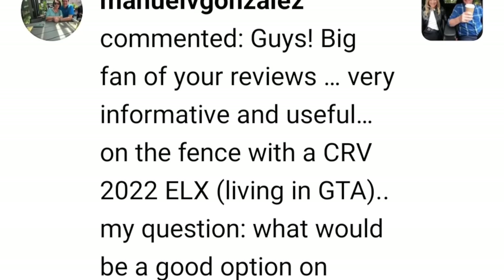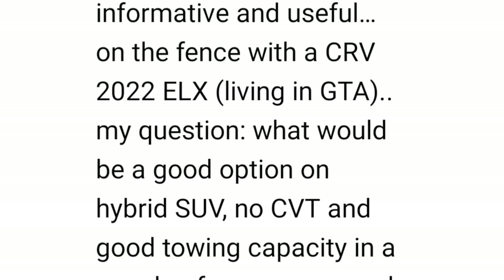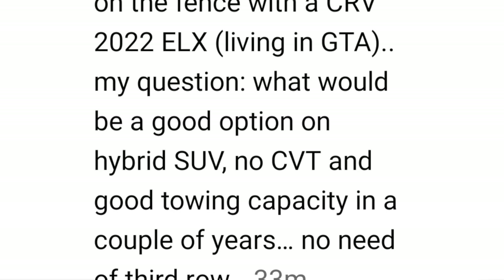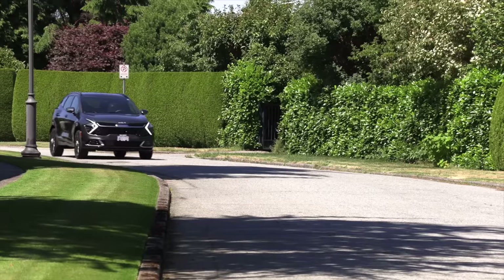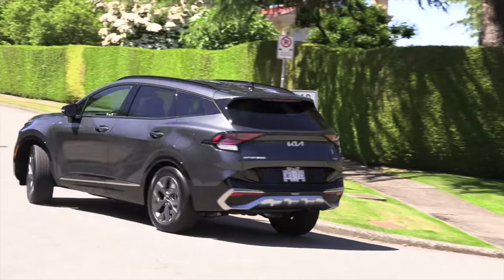On the fence with the CR-V 2022 model living in the GTA. What would be a good option for a hybrid SUV with no CVT and good towing capacity? No need for a third row. It answers itself — it's going to be the Hyundai group. The Kia Sportage or the Tucson, because they use a six-speed automatic transmission. Most everybody else uses a CVT — Honda CR-V is an eCVT. The Ford Explorer hybrid is going away. The Jeep Grand Cherokee 4xe has an automatic transmission but that's a plug-in, not a hybrid. So there aren't a lot of hybrids available without an eCVT.